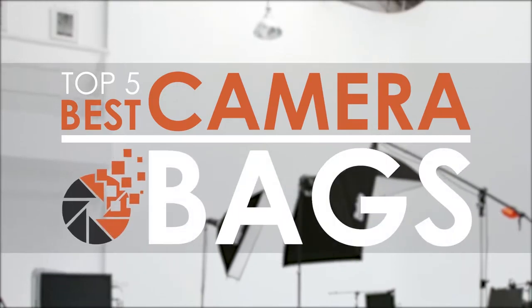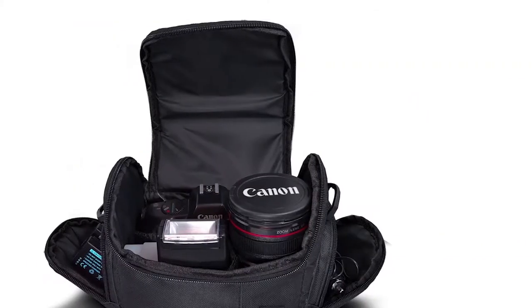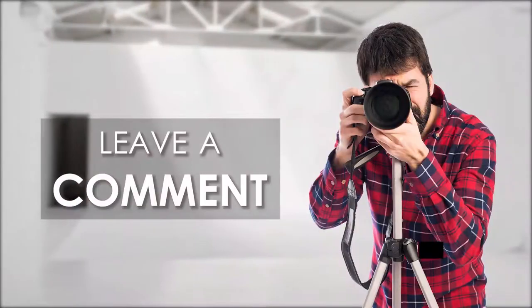In this video, we've compiled a list of the top 5 best camera bags on the market today. Be sure to watch till the end for our best recommendation. If you want more information or updated pricing on the products mentioned here, check out the links in the description below. If you have another product you'd like us to review, let us know by leaving a comment down below.